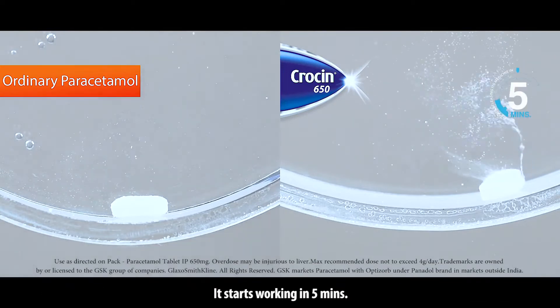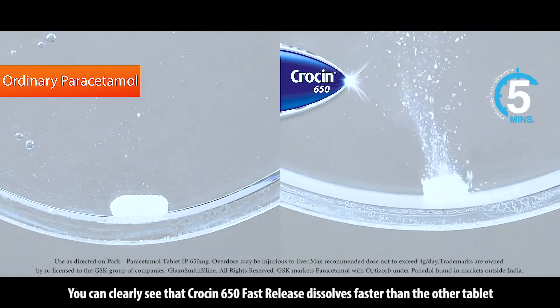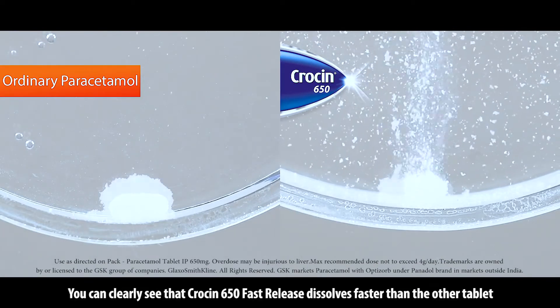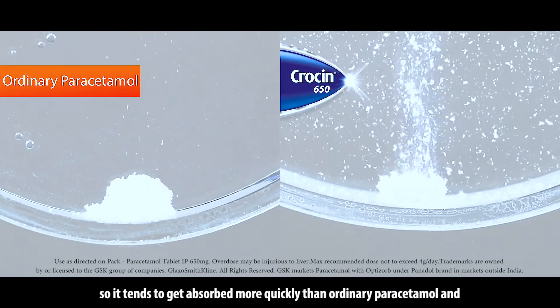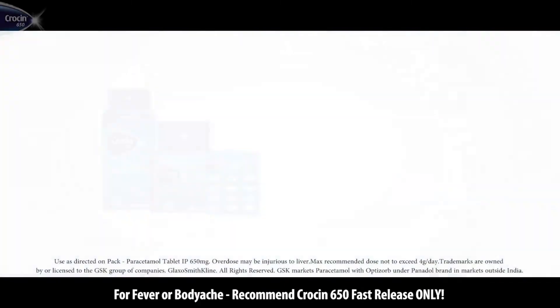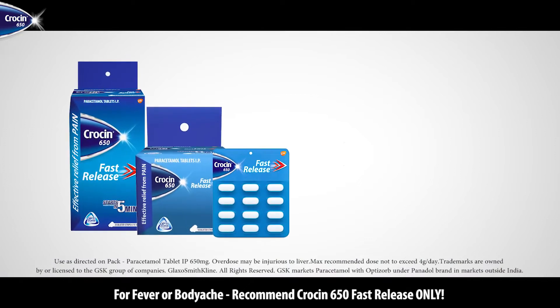Crocine 650 fast release has Optisorb technology. It starts working in 5 minutes. You can clearly see that Crocine 650 fast release dissolves faster than the other tablet. So, it tends to get absorbed more quickly than ordinary paracetamol and provides relief from fever or body ache.